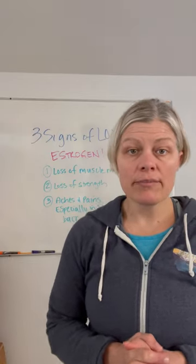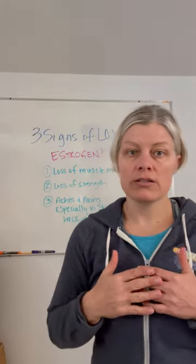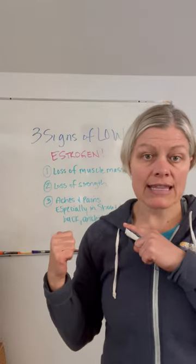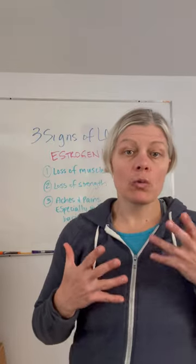I highly recommend checking into these things, because if you're starting to see these things happen now, don't wait. Don't let things go and cascade into more and more issues. Get things taken care of so that these aches and pains don't cause you trouble later on.